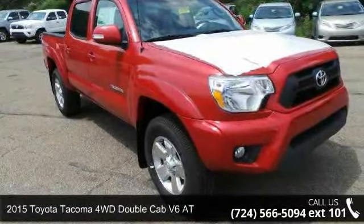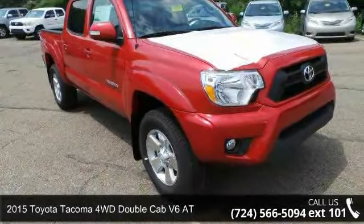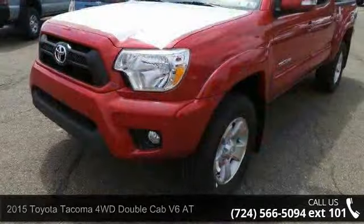Step into the 2015 Toyota Tacoma. If you are looking for a first-rate auto, this one could be yours today.